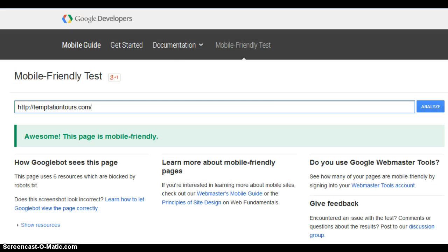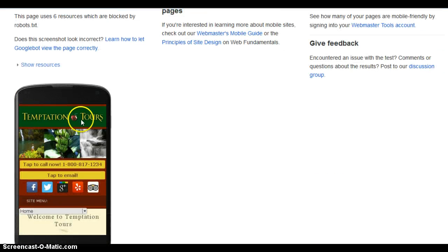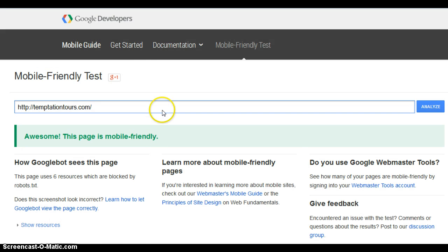This is what a mobile friendly website looks like. See how easy it is to read, and there are ways to navigate — and yes, Google considers that one mobile friendly.